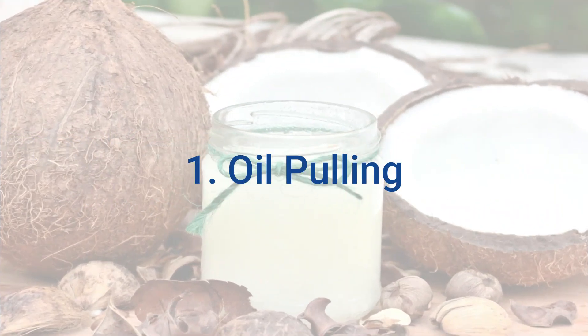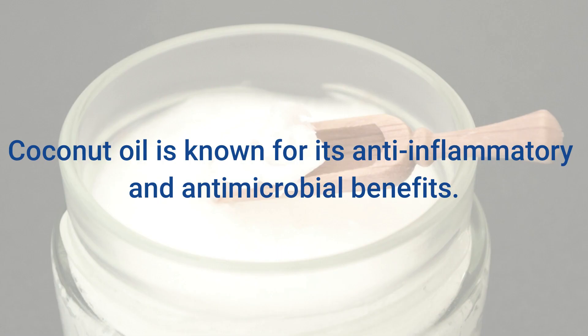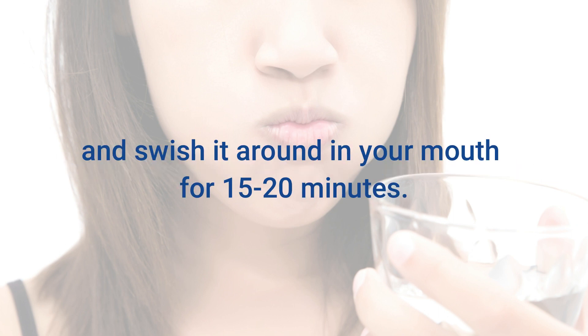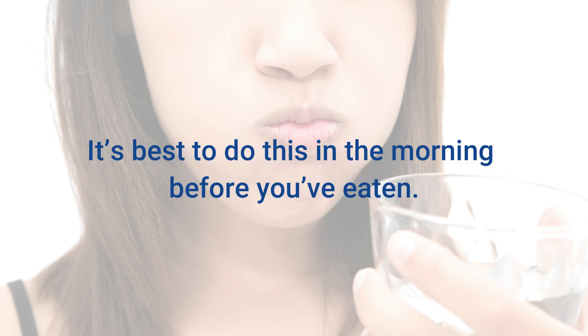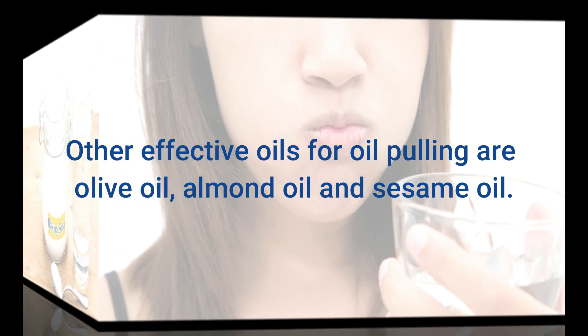1. Oil Pulling. This technique has been around for a long time. Coconut oil is known for its anti-inflammatory and antimicrobial benefits and is also high in lauric acid. Take 1 tablespoon of melted coconut oil and swish it around in your mouth for 15-20 minutes. When you're finished, spit the oil out — don't gargle or swallow it — and brush your teeth like normal. It's best to do this in the morning before you've eaten. Other effective oils for oil pulling are olive oil, almond oil, and sesame oil.